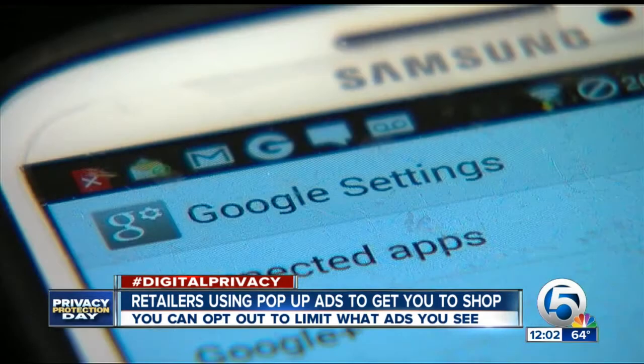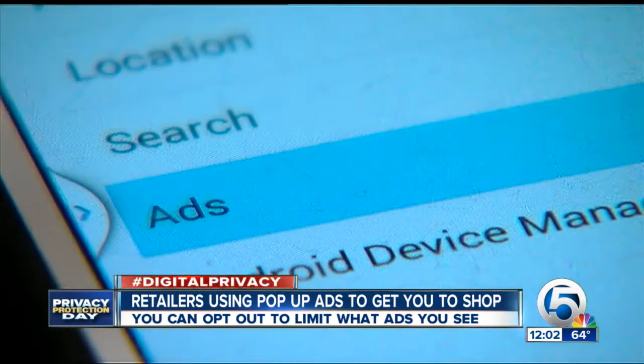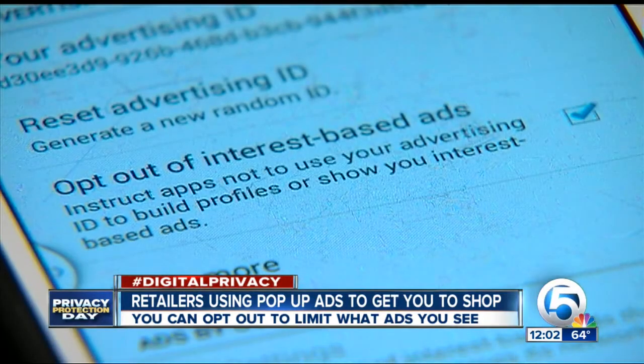On an Android device, go to Google Settings, then click on Ads, and then opt out of interest-based ads.